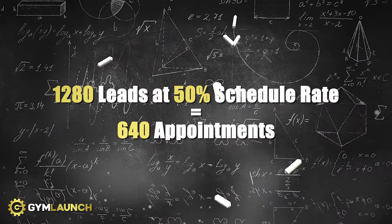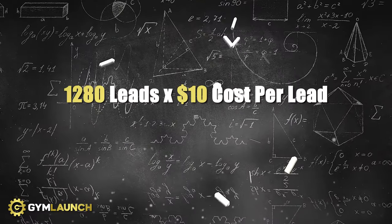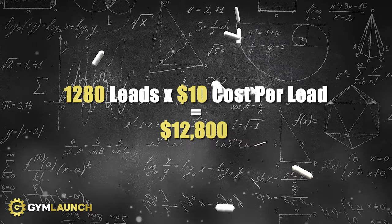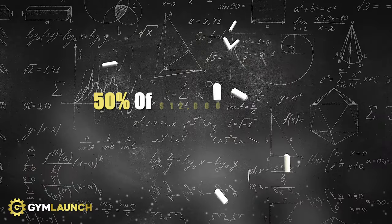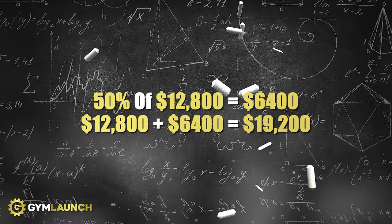Then I backed into what percentage of leads schedule. If 50% of my leads schedule, 640 times two means I need 1,280 leads over the next six months. What's my average cost per lead? Let's say $10. So I needed to spend $12,800 to get those leads. But I'm more conservative than most — I added a 50% padding to my lead costs, knowing the fluctuations of Facebook and Instagram. So instead of $10 per lead, I budgeted roughly $19,000 over six months.